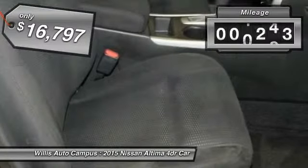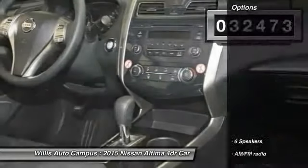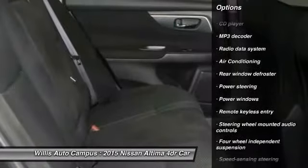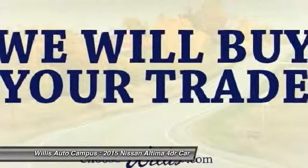This vehicle has less than 35,000 miles. Here are some of this vehicle's great options: traction control, dual airbags, air conditioning, front power steering, one owner, four-wheel disc brakes, AM FM stereo with CD player, center armrest, security system, trip computer.